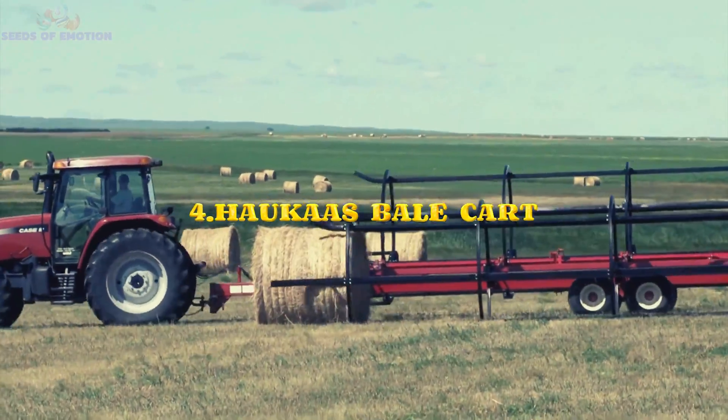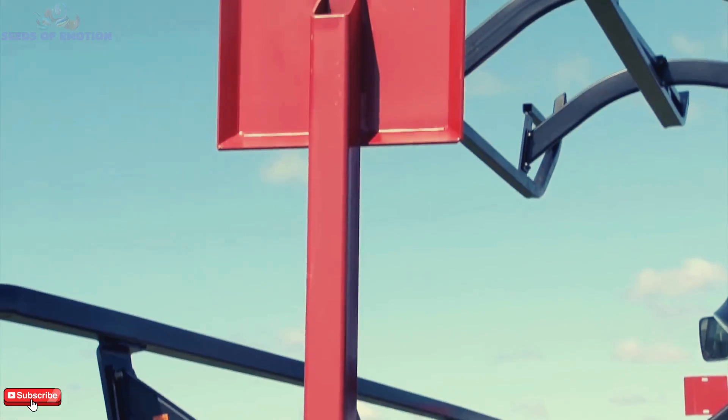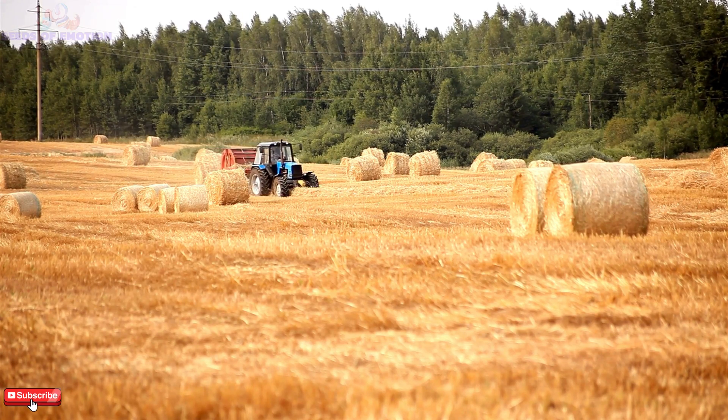Moving on, let's explore the Haka's Bale Park, a dual-chamber design perfect for collecting wrapped bales without damaging the wrapping. Its wide-row spacing ensures smooth, fast loading, even at speeds of up to 4 miles per hour.